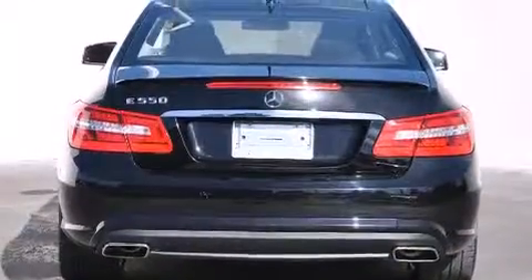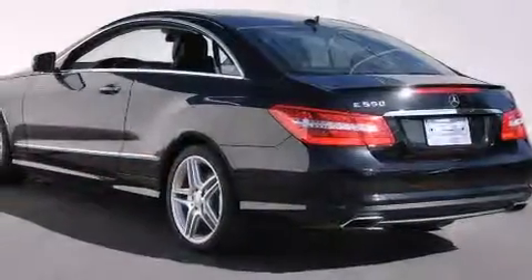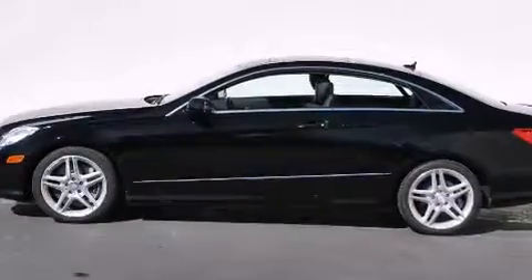Features include a power moonroof, heated seats, cruise control, a CD player, a leather-wrapped steering wheel, front-side impact airbags, and steering wheel memory settings.